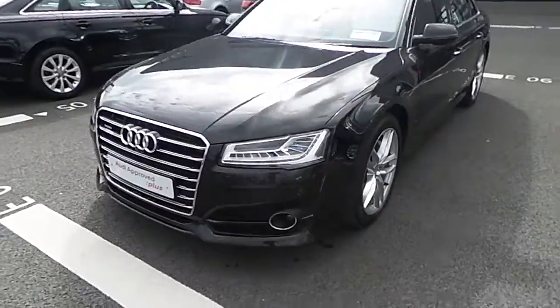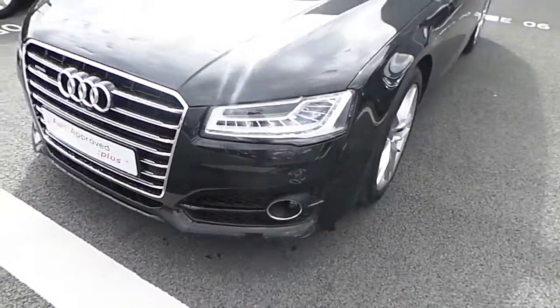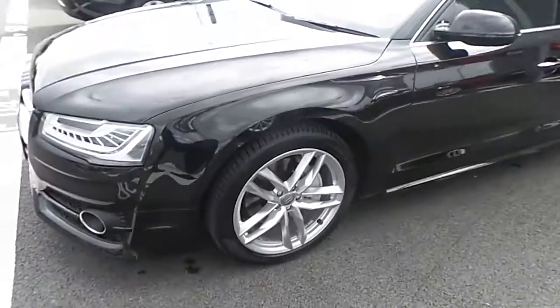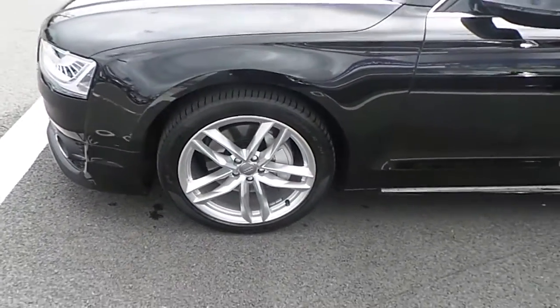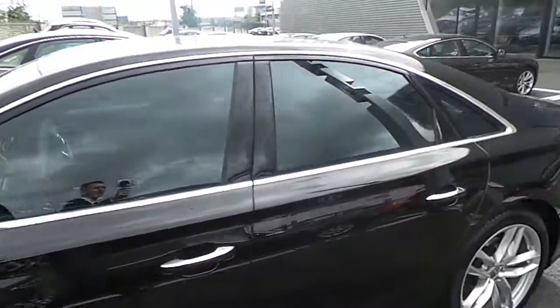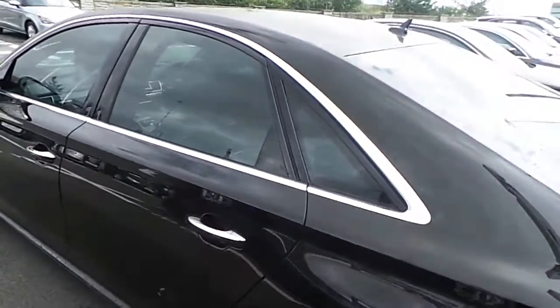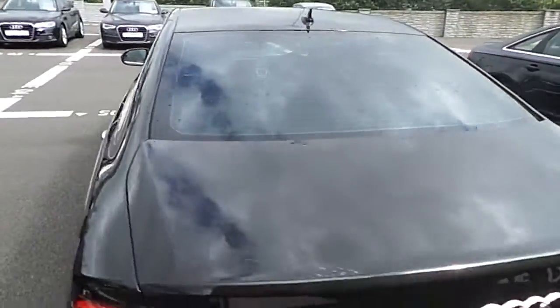Some of the features on this car include Havana black metallic paint, the matrix beam headlights, adaptive cruise control, 360 degree cameras, an exclusive 20 inch 5 twin spoke alloy wheel, privacy glass fitted around the car on just the rear windows, and chrome window accents as well.